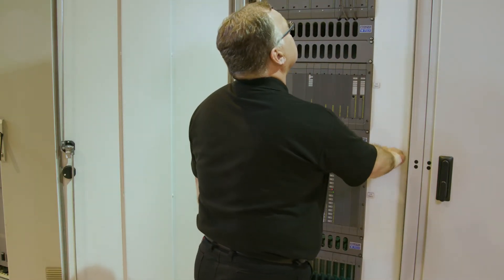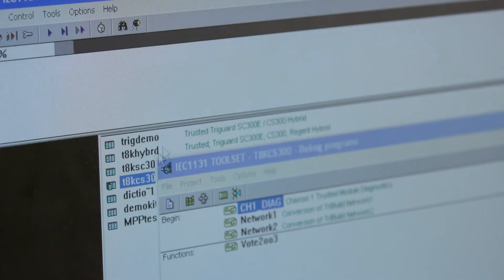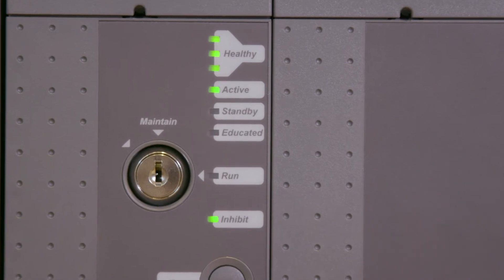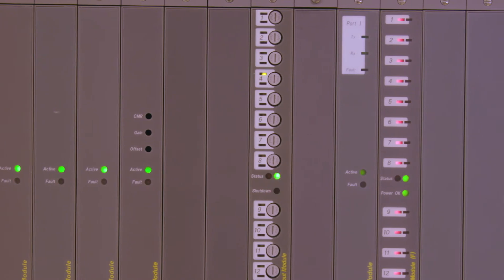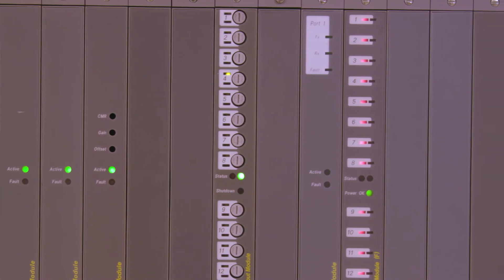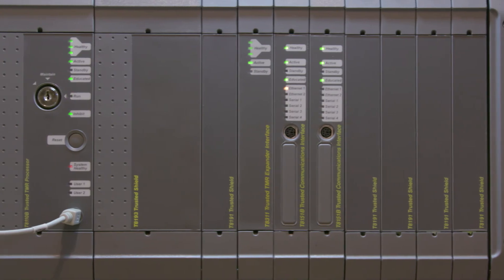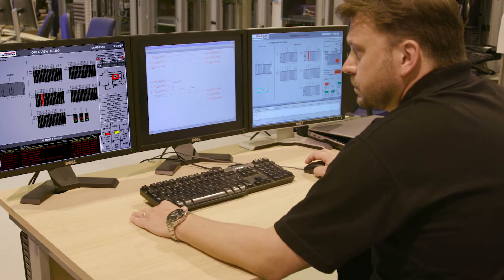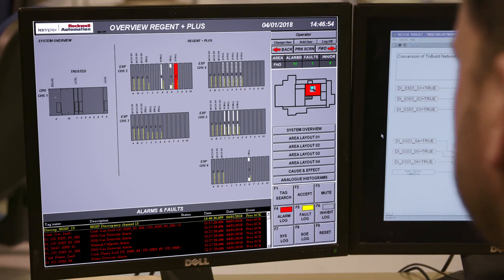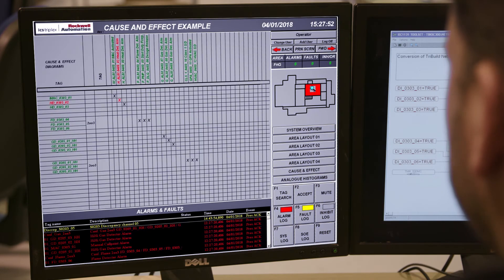The trusted system upgrade has now been installed. Once the new trusted application program is downloaded to the processor, the application begins to execute. As the application starts, the Regent modules come back online and operate as before, but are now controlled by the trusted processor. Your upgrade is complete and you can start using the trusted modern graphical interfaces that are available for system diagnostics and monitoring.